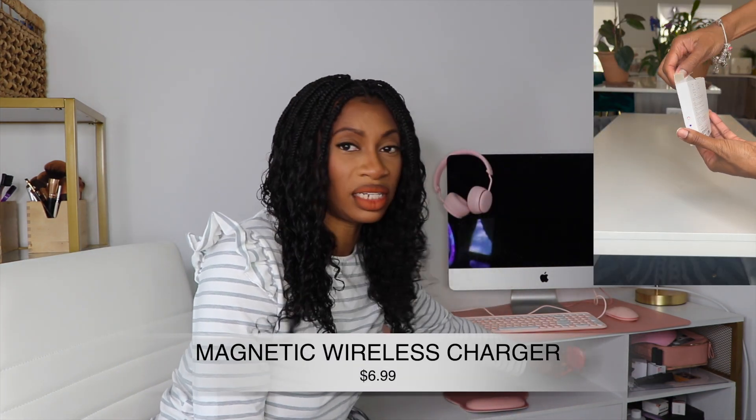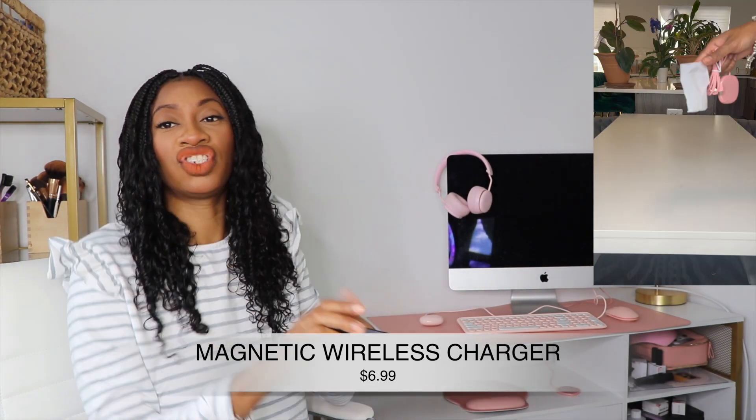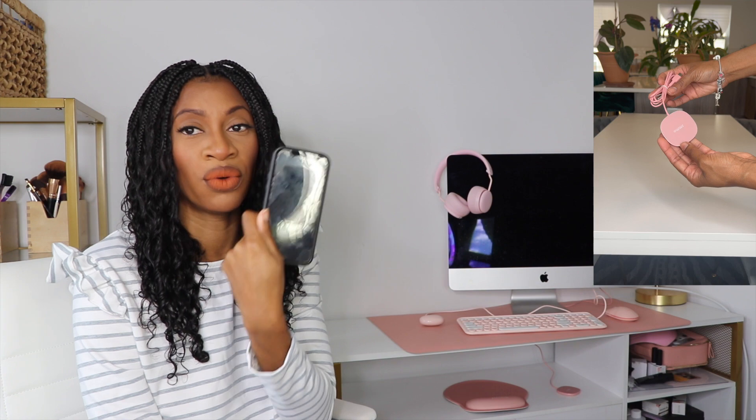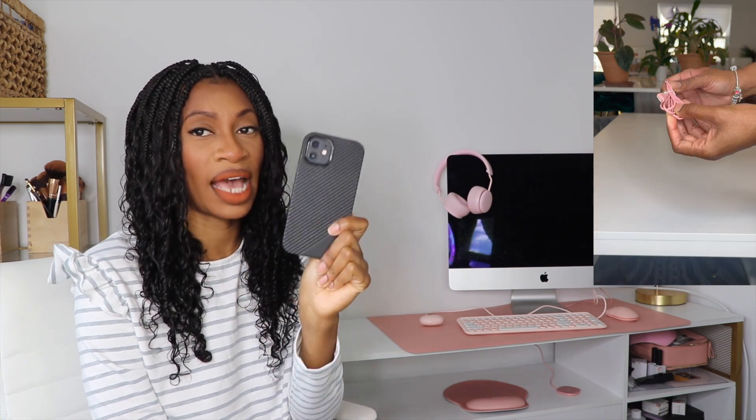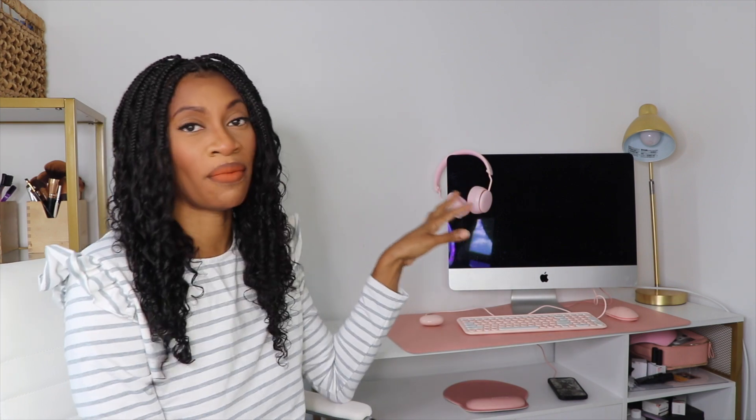This is a wireless charging station, and it does charge even when you have your phone case on the back of your phone. This is my iPhone — it has the phone case on it — and if I sit it here, it will start charging. I love that you don't have to take your case off to charge your phone.